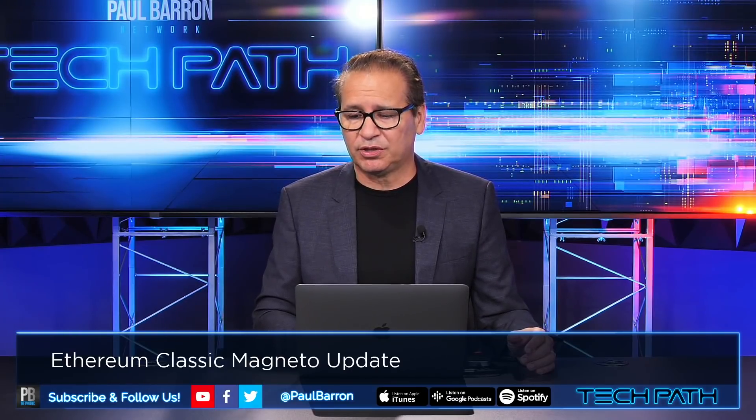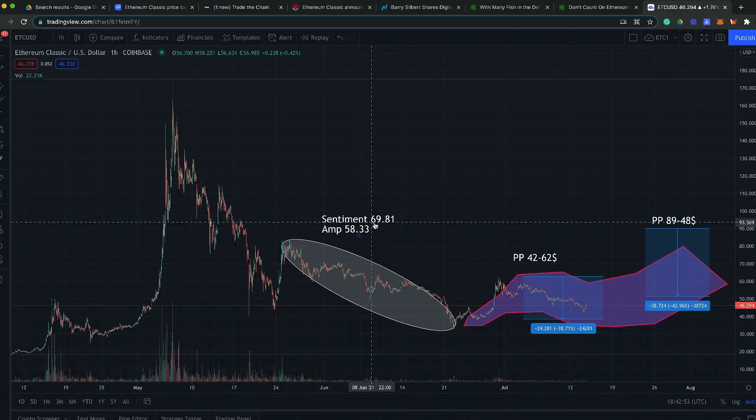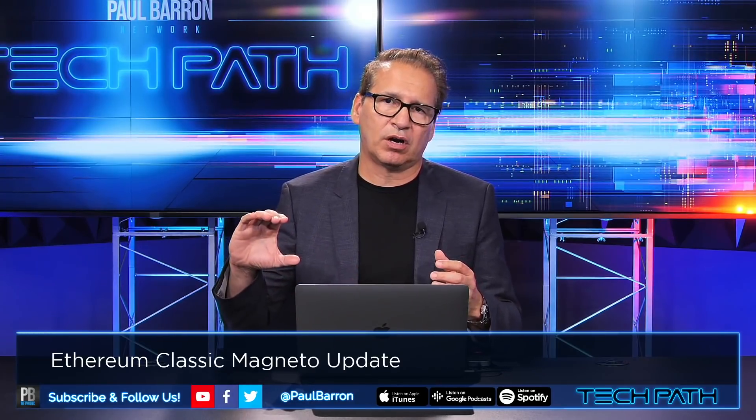Now let me jump to some sentiment data on ETH Classic pulled from TradingView. Looking back at May 24th, we saw a massive rise, then the fall-off everyone experienced, a little bump, and then a big registration on sentiment running into June. The sentiment amplification has been holding at 69.81, with amplification at 58.33 — anything over 50 on both sentiment and amplification is considered good. This purple zone shows the sentiment trend around ETH Classic.